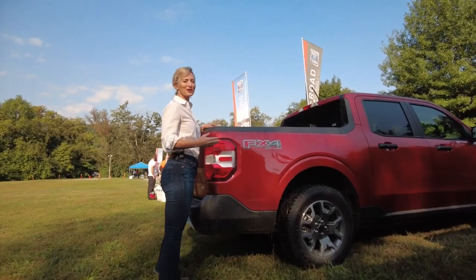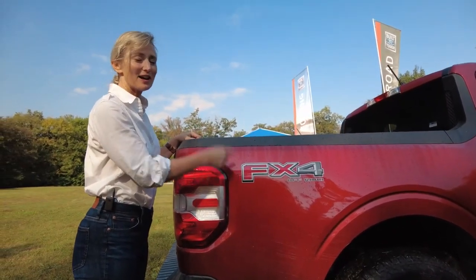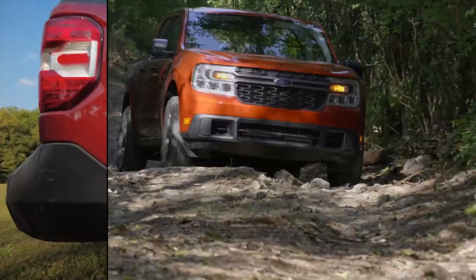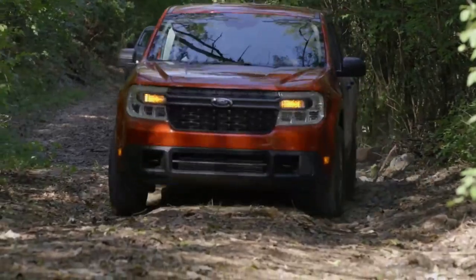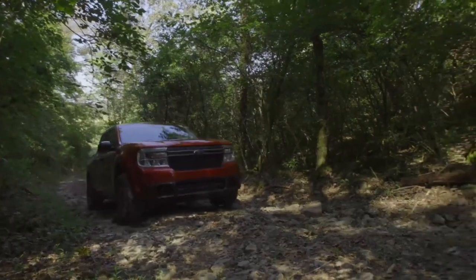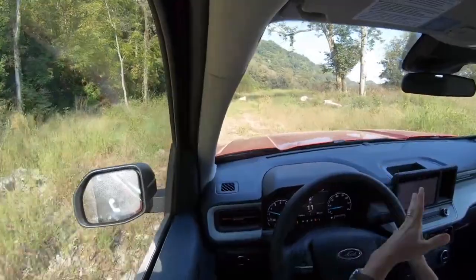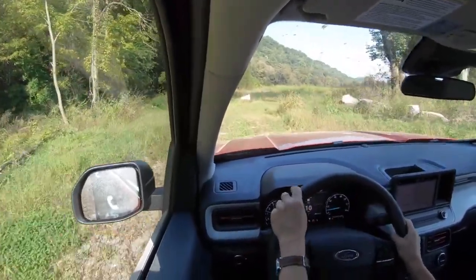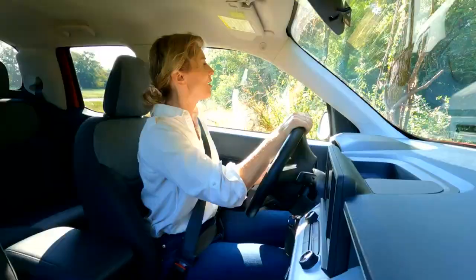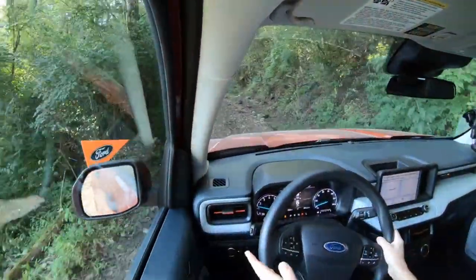It wouldn't be a Ford truck without an off-road package. This is the FX4 Maverick. For that upgrade you get all-terrain tires, off-road mono-shocks, hill descent control, and extra skid plates for underbody protection. Right now I'm on a slightly muddy, rutted little course and the Maverick's holding up just fine.